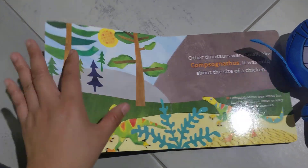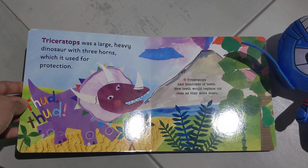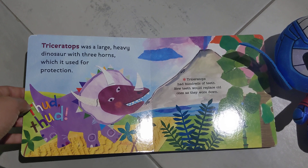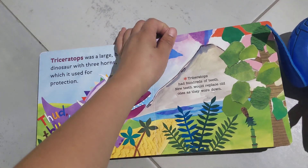As you can tell, I can't pronounce all the words in here. Triceratops was a very large, heavy dinosaur with three horns, which were used for protection. Triceratops had hundreds of teeth. New teeth would replace old ones as they wore down.